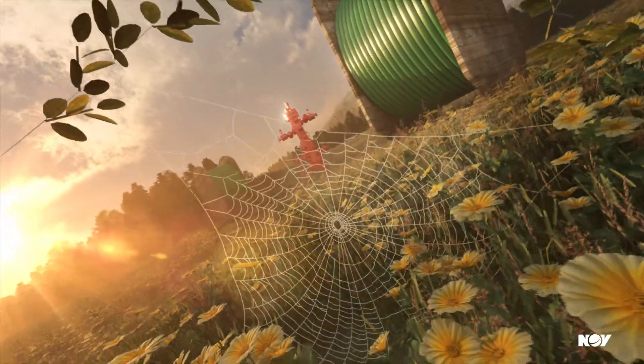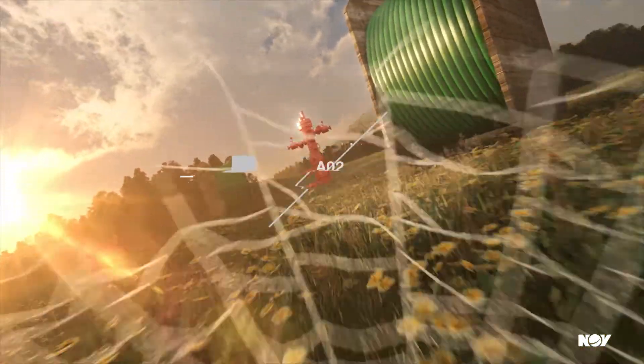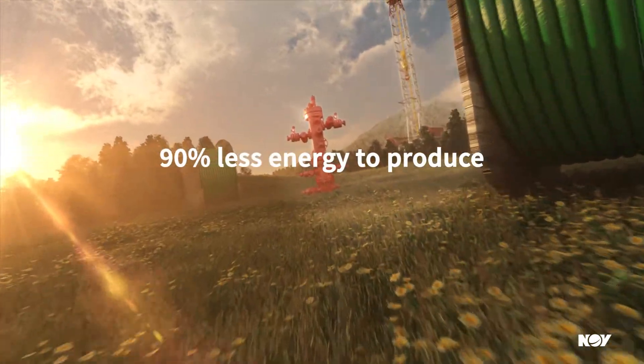It's better for the environment. GRE pipe requires 90% less pumping energy over a 20-year lifecycle.